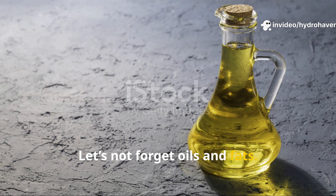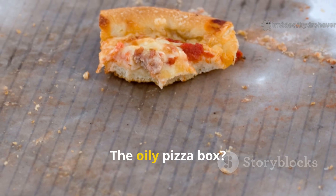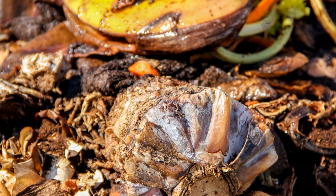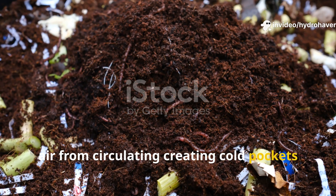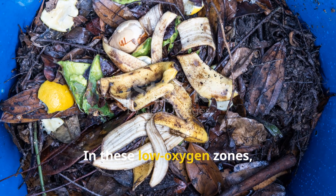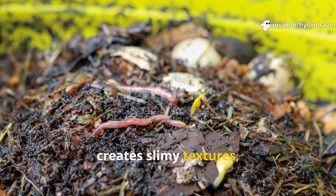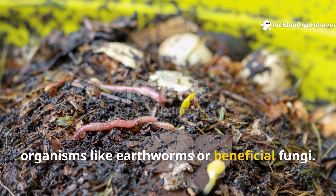Let's not forget oils and fats. That half-finished salad with dressing, the bacon grease you poured off the pan, the oily pizza box — these kinds of greasy waste are among the worst offenders in a compost pile. Fats coat other materials and prevent air from circulating, creating cold pockets where aerobic decomposition just can't happen. In these low-oxygen zones, anaerobic bacteria take over, and while decomposition still occurs, it smells terrible, creates slimy textures, and fails to support soil-building organisms like earthworms or beneficial fungi.